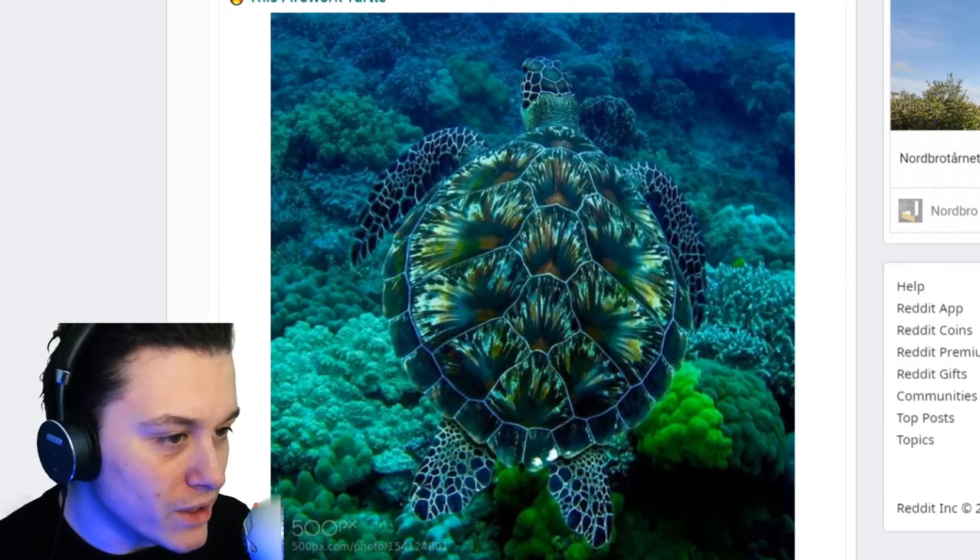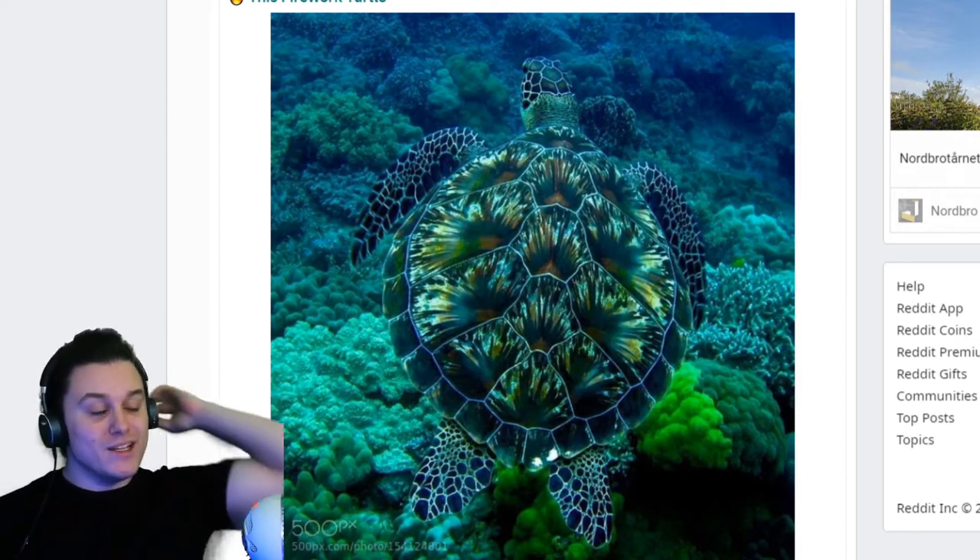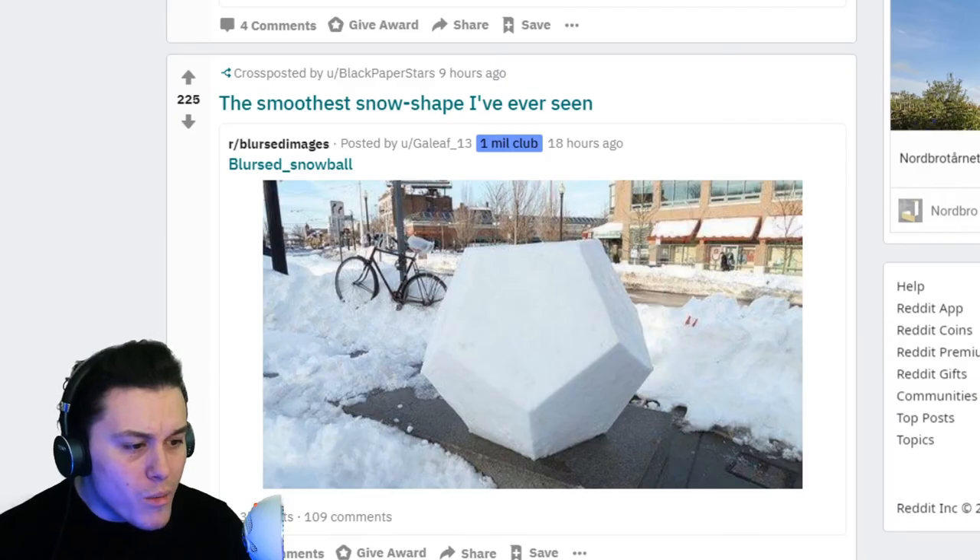The shell on the sea turtle — I love nature. That just looks like a painting. Thumbs up for turtle! The smoothest snow shape I've ever seen — oh my god, how did they even make that? It's cool though, don't get me wrong.